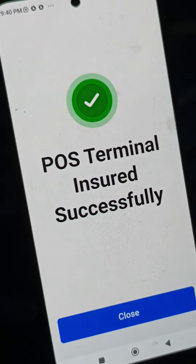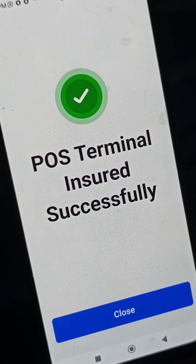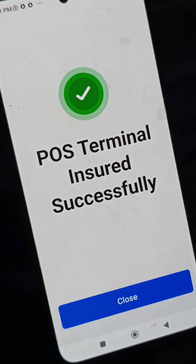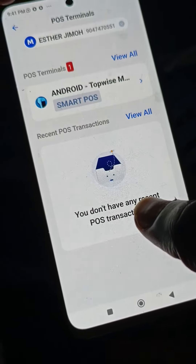That's how you purchase the insurance — the yearly insurance that covers your MoneyPoint POS terminal.